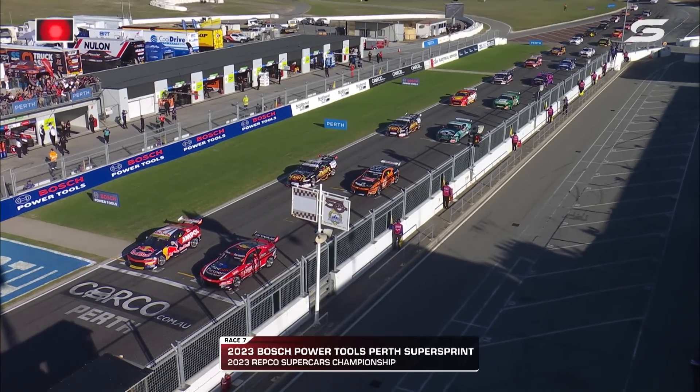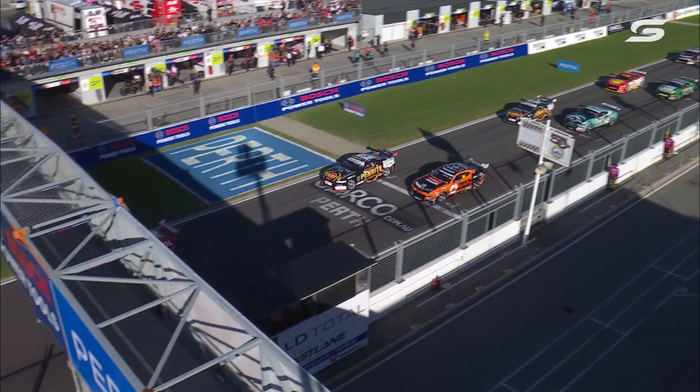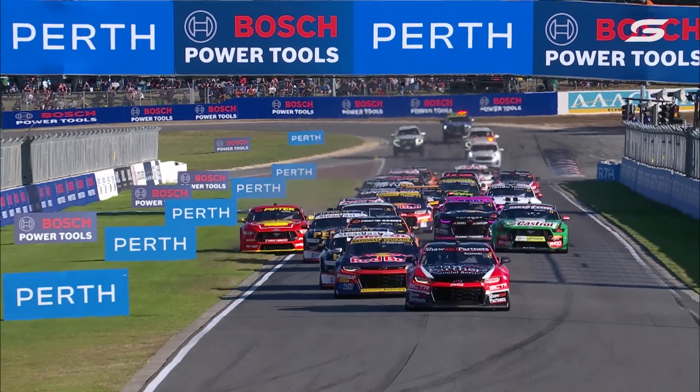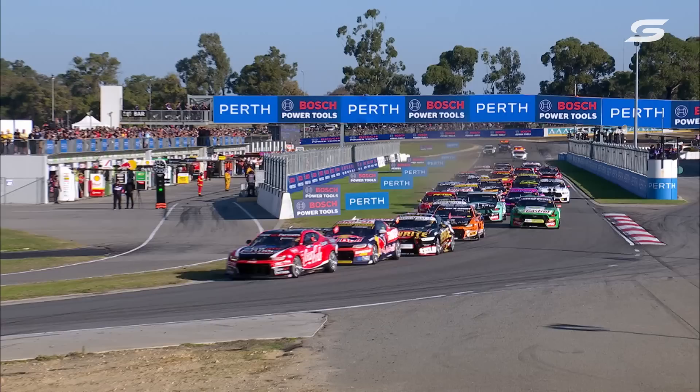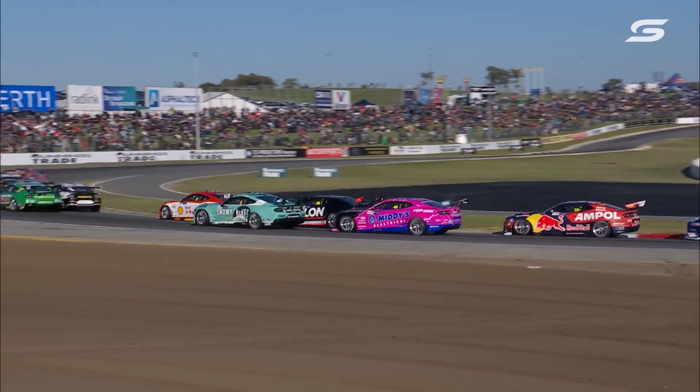Six races down, we've had a bunch of different winners. Who gets the job done today in Western Australia? Great jump Brodie, excellent jump. Sufficient to be able to close down. We've got one of the Shell cars on the grass and Kostecki in the Coca-Cola entry leads them to Turn 1.